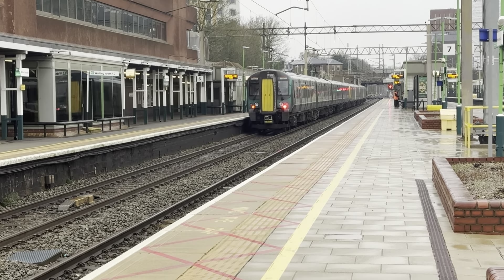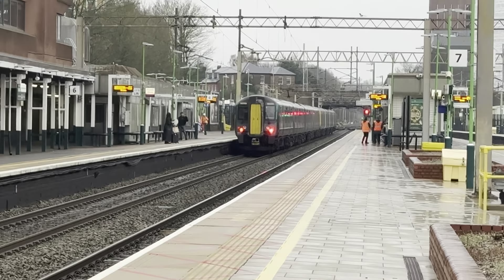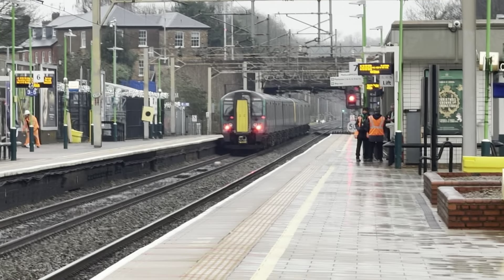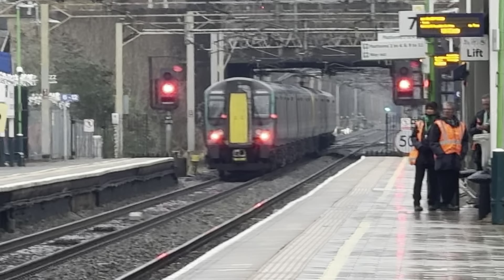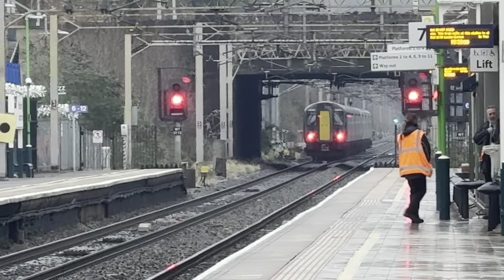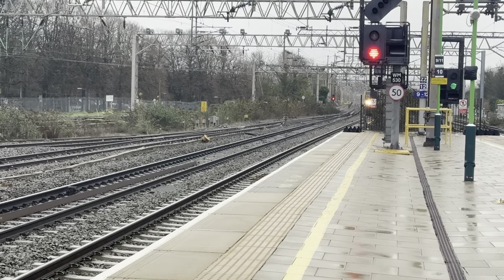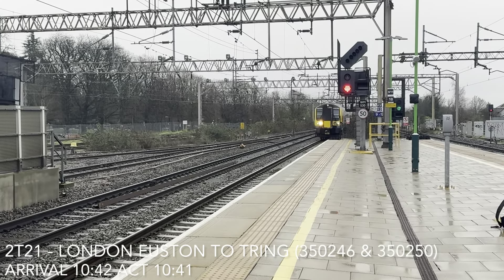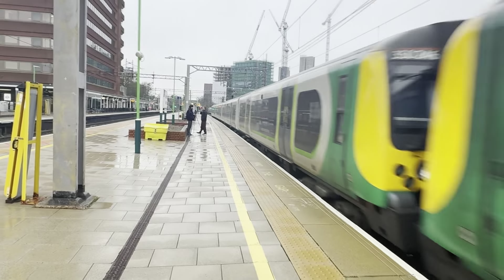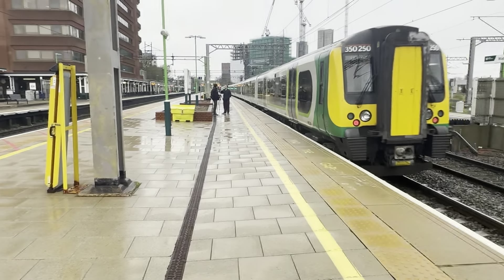Now this train is the 10:38 London North Western Railway service from London Euston to Birmingham New Street — 350.261 and 350.360. Now the 10:43 London North Western Railway slow service from London Euston to Tring in the form of 350.246, where 350.250 brings up the rear. We'll catch that one at Spur Park.